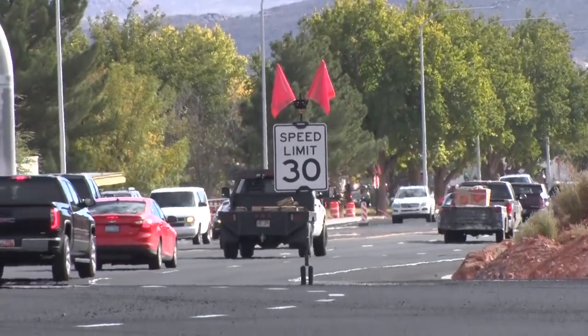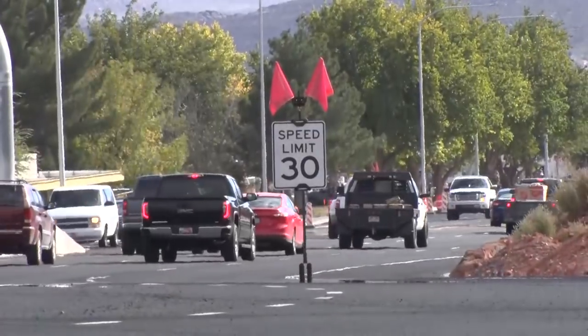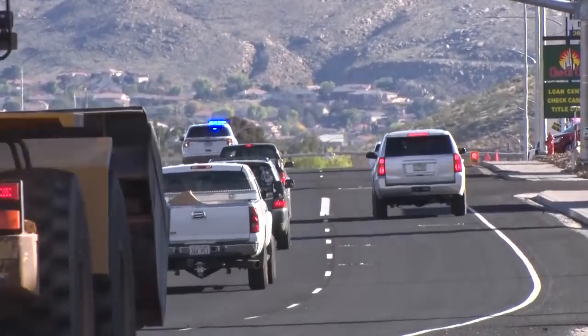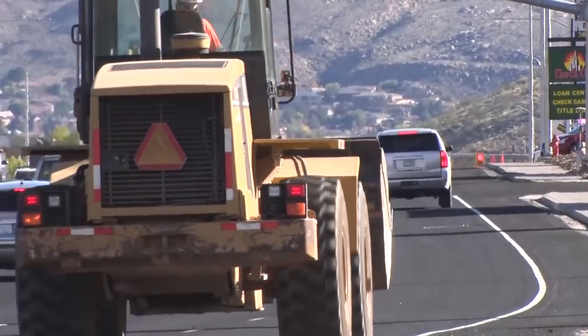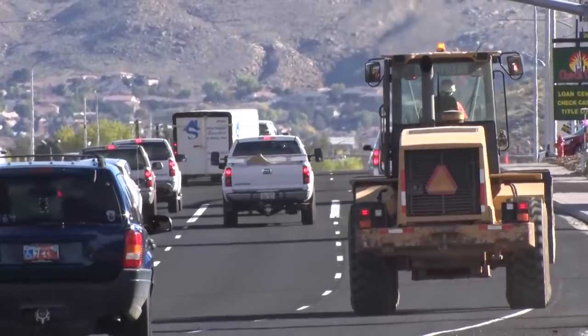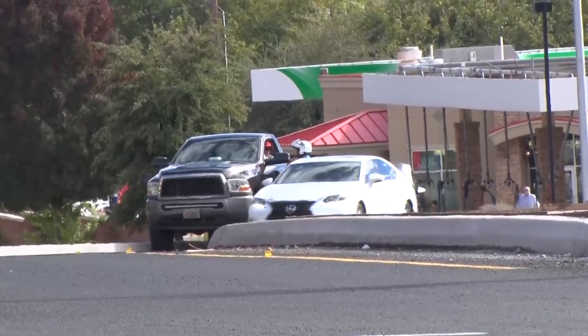While the speed limit will soon go back to 35 miles per hour, Bracken believes the speed is still a concern. Police have been busy citing many drivers during construction. Speed is definitely something people are enjoying, maybe a little too much. There's been quite a few people pulled over today, so you've got to watch out for that.